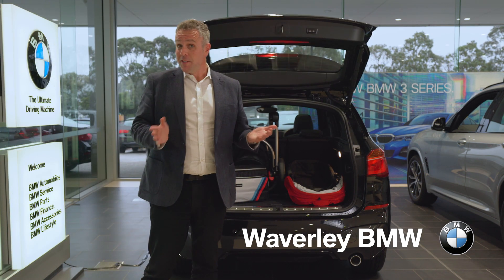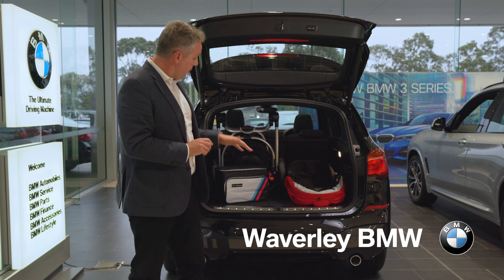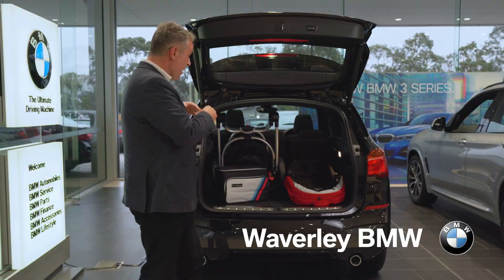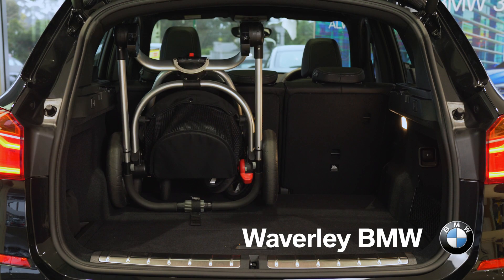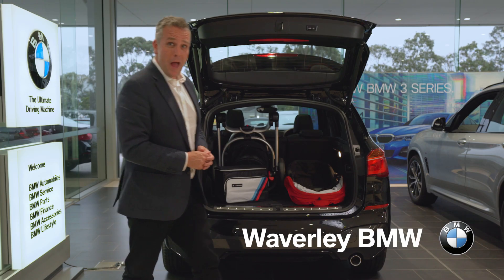The BMW X1 is the perfect car for a young family. A highly configurable interior, including storage space under the boot floor, is paired with a decent cargo volume. And you can see here fitting a pram, bassinet, and the all-important go-everywhere BMW nappy bag.